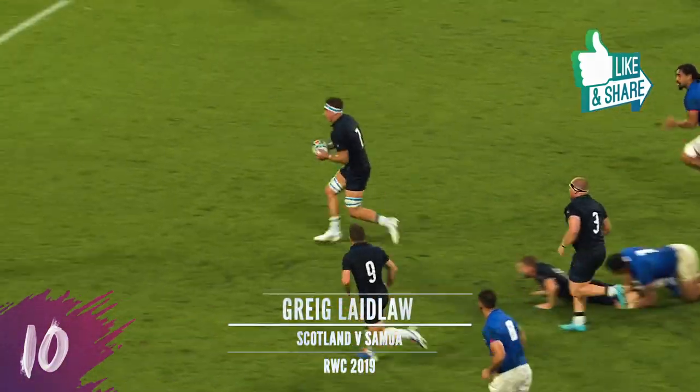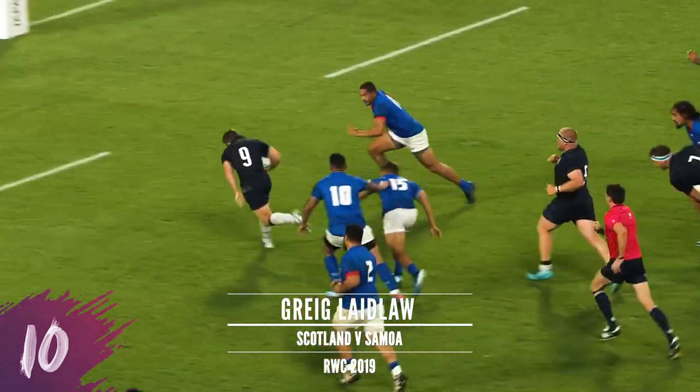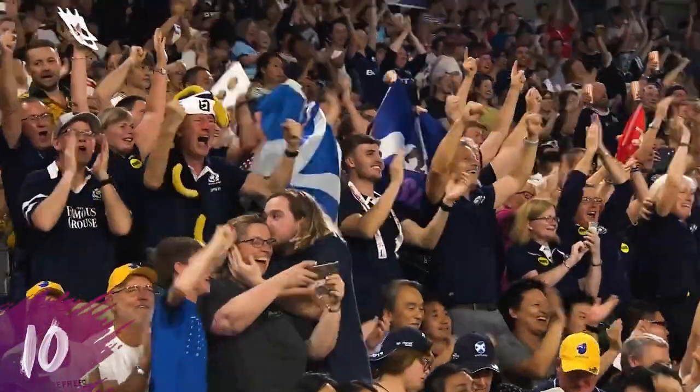Trying to open a bit of space for Russell, gets the flip ball superbly to Ritchie, back inside Laidlaw. Oh, Laidlaw goes to three, it's over! Laidlaw, more loose up to the Loch Ness Monster.